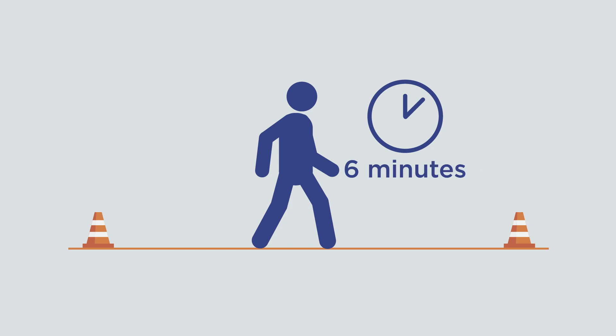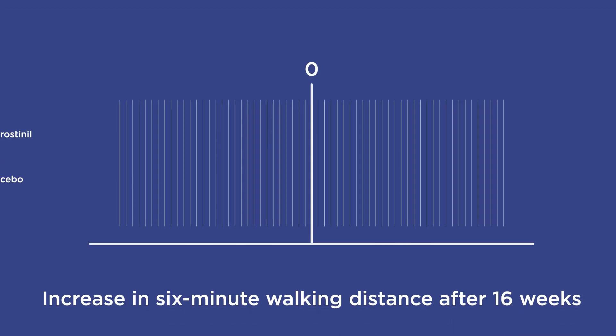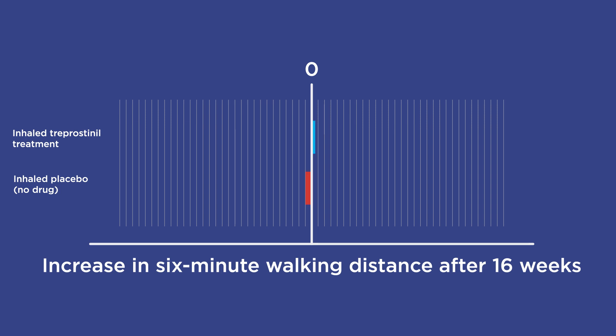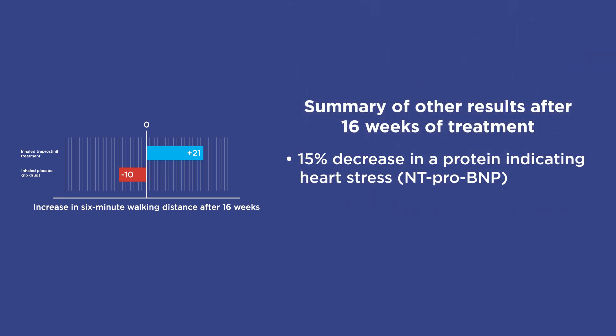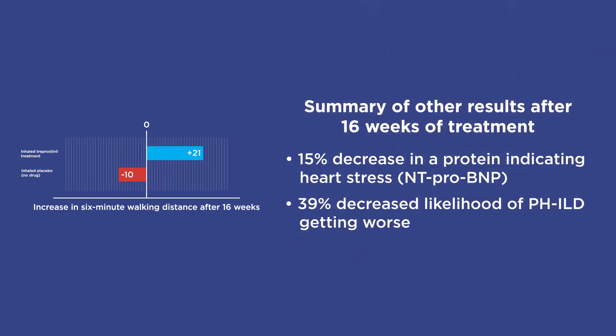At the start of the study, all participants walked a similar distance. After 16 weeks, the treatment group increased their six-minute walking distance by an average of 31 metres, or 102 feet, more than the placebo group.